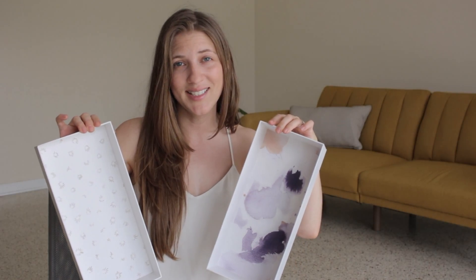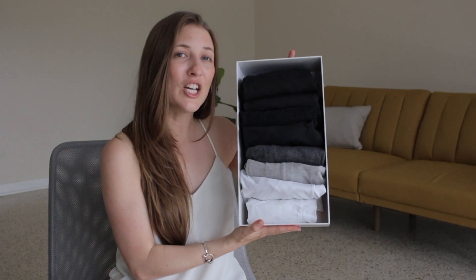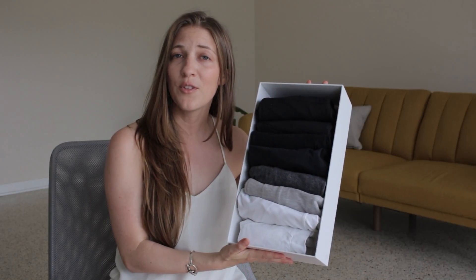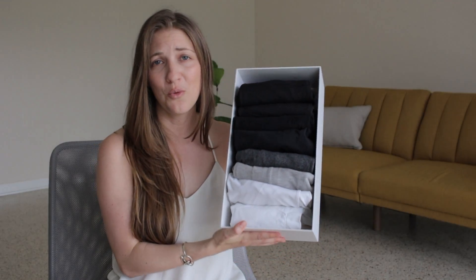This is the medium size. This is the smallest size, and I was really lucky to get Marie Kondo to sign the inside of my lid last weekend. And last but not least, the largest box — I went ahead and folded some of my exercise clothing and undershirts to show you what it would look like.